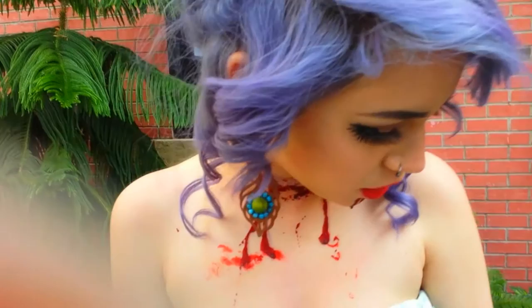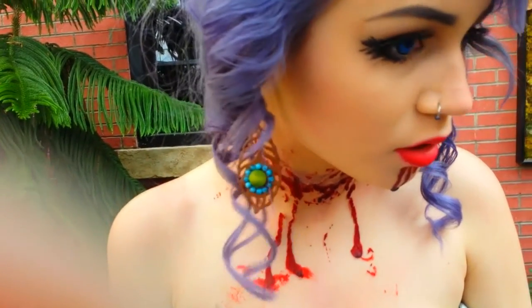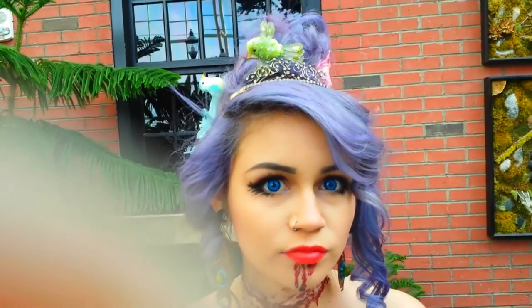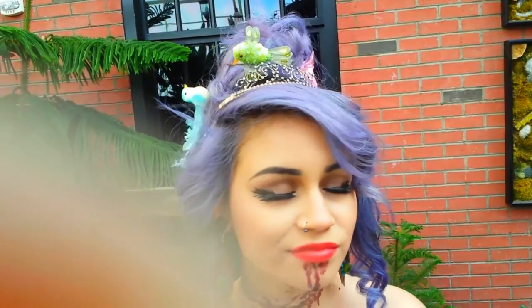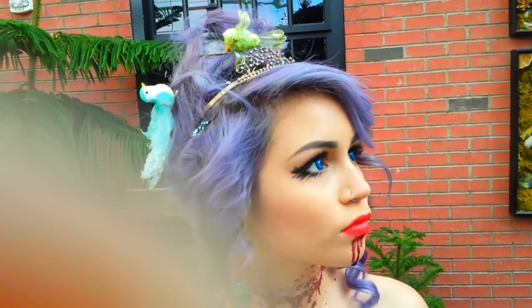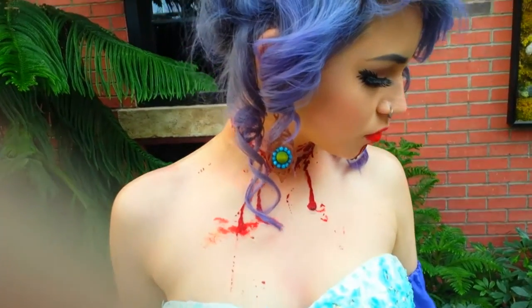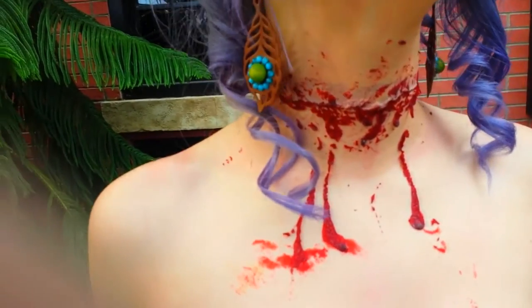I already have a makeup tutorial showing off the makeup that I did. I also have an earring tutorial showing how I made these earrings — I got the charms from Michaels. And I also have a hair tutorial. Those will be in links at the end of this video.